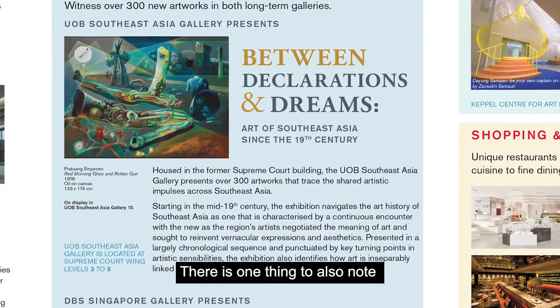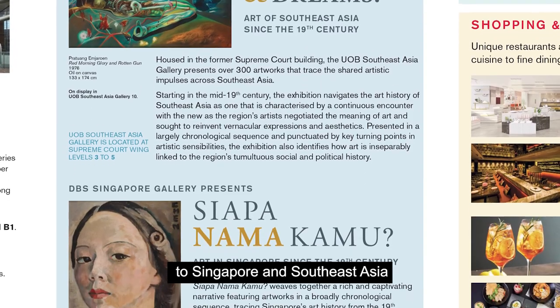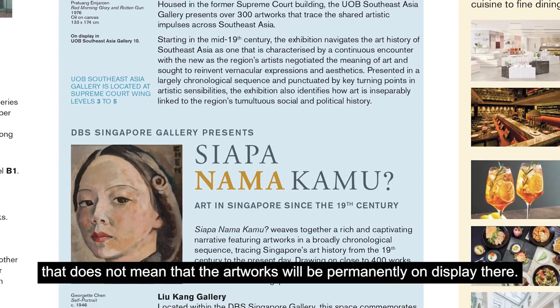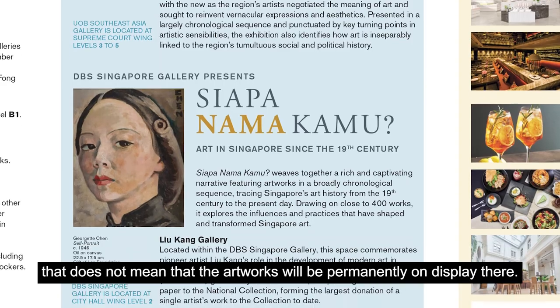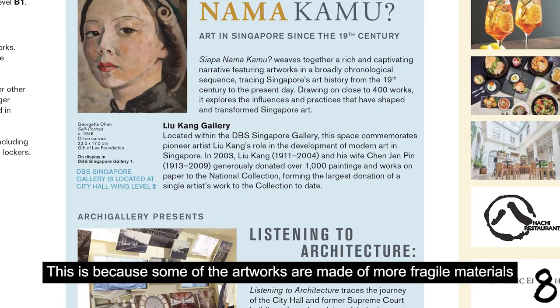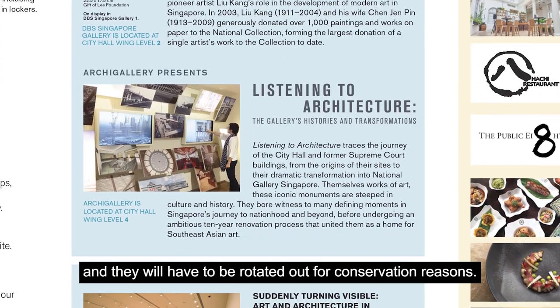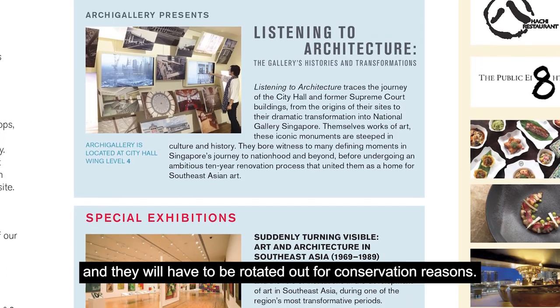There's one thing to also note: although we have permanent galleries dedicated to Singapore and Southeast Asia, that does not mean that the artworks will be permanently on display there. This is because some of the artworks are made of more fragile materials and they will have to be rotated out for conservation reasons.